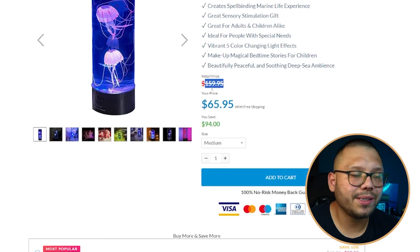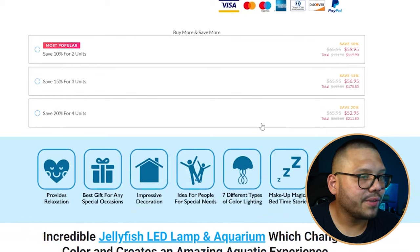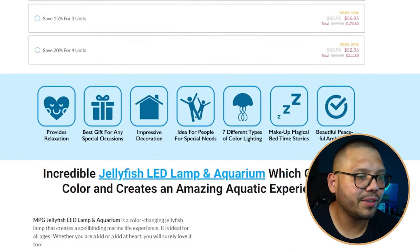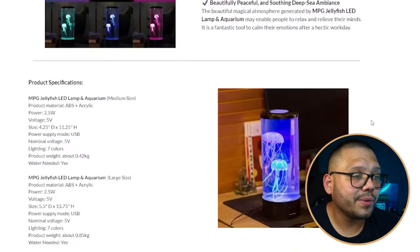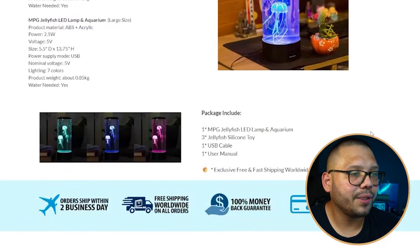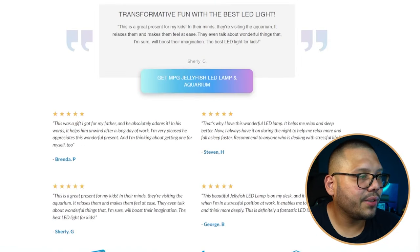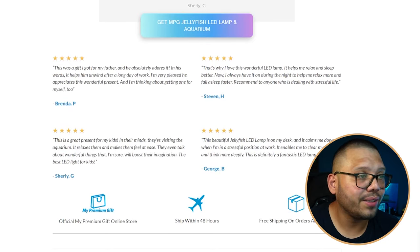Images are high quality, likely sourced from AliExpress. For product options, they put 'most popular' on the cheapest option rather than the middle — not the best consumer psychology approach. Scrolling down, the website is more organized than others we've seen today. There's some product information, then reviews with a gallery. The review section looks really good — easy on the eyes — with the top four reviews showing five stars.